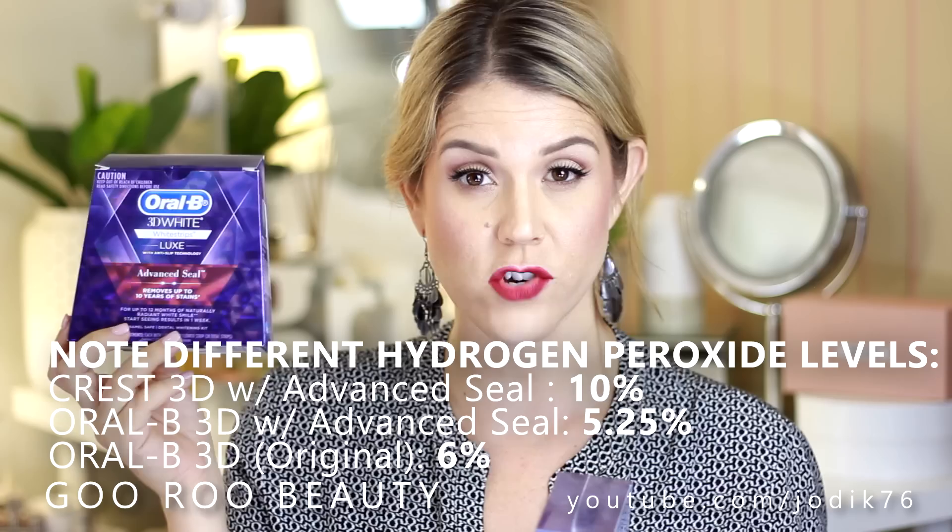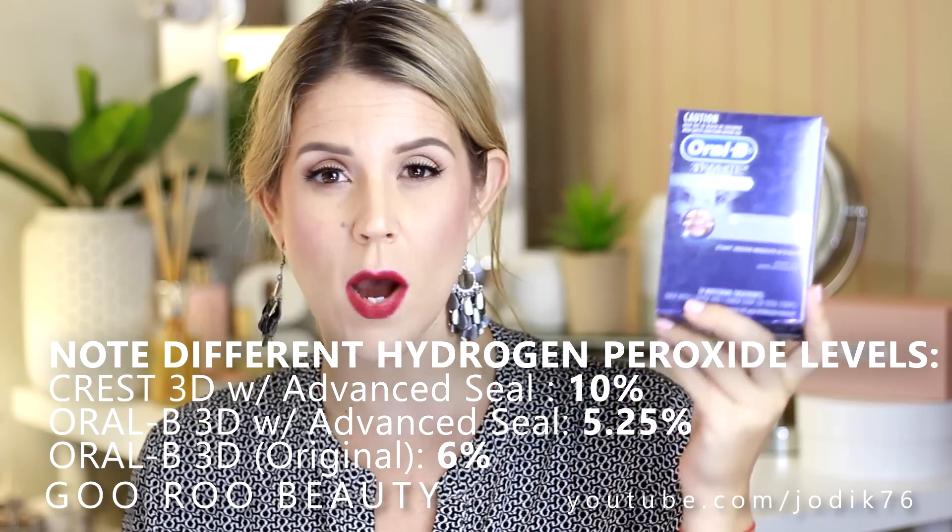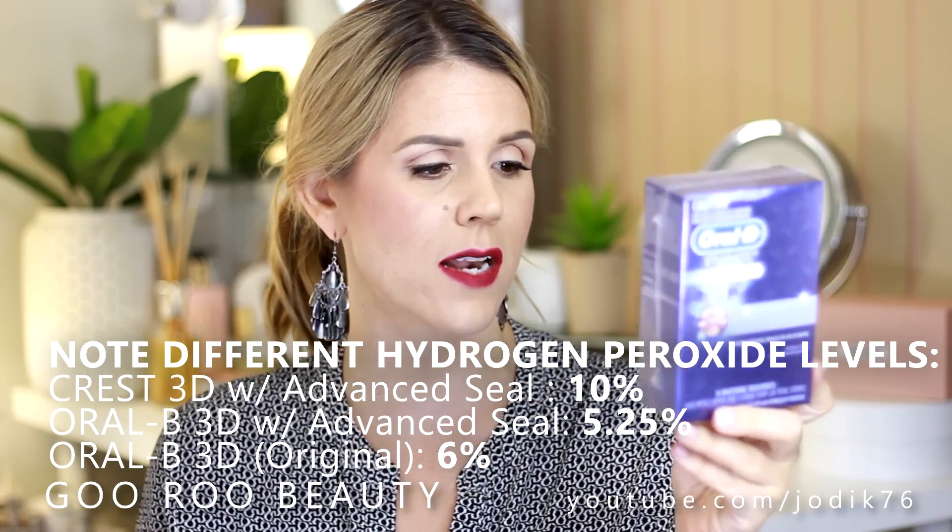So 5.25% hydrogen peroxide in the new Luxe strips, versus 6% in the twice-a-day originals. For me, 60 minutes in the morning is an absolute breeze. The beauty of these new Advanced Seal strips is that you can drink water, talk, and do pretty much anything while wearing them — they will not budge until you pull them off. I pop them in first thing in the morning, hop in the shower, put on makeup, get dressed, and they're the last thing I pull off before getting in the car.